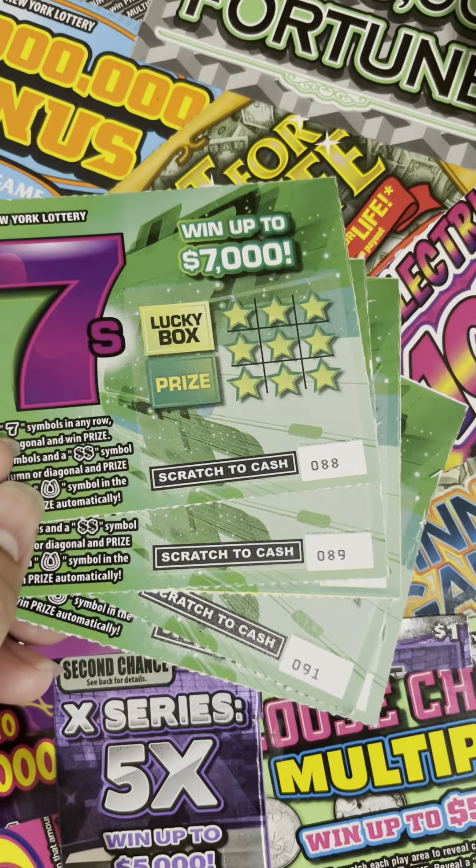The top prize is $500,000 and the odds of winning are 1 in 4.27. With two tickets that's one mil we're looking for — looking for the stack of hundreds. Let's start with ticket number 93 and see what we can find.